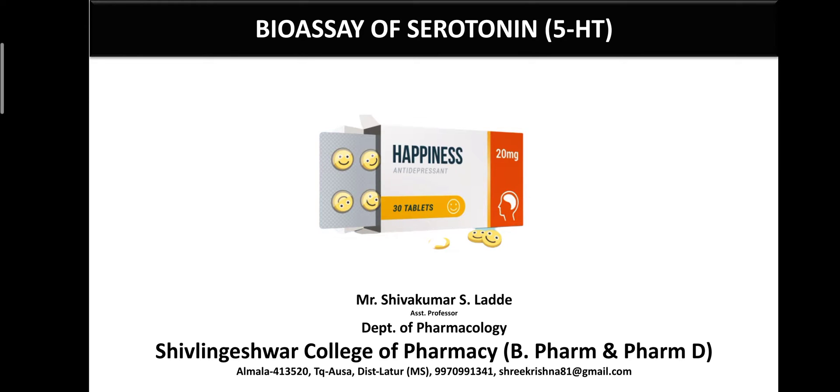Today I will cover bioseph serotonin, also known as 5-HT or 5-Hydroxytryptamine. It is also known as the happiness drug because our mood, emotions, and behavior are mainly regulated by 5-HT. That is why it is known as a happiness drug.